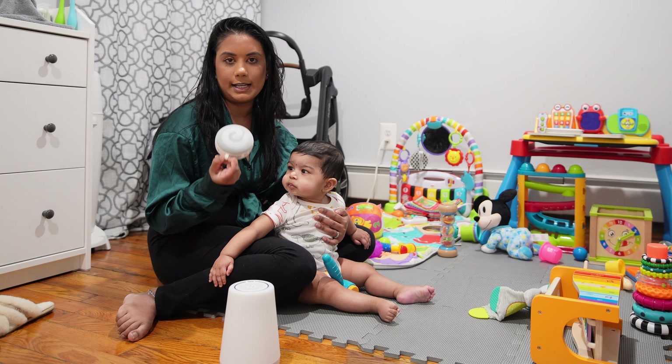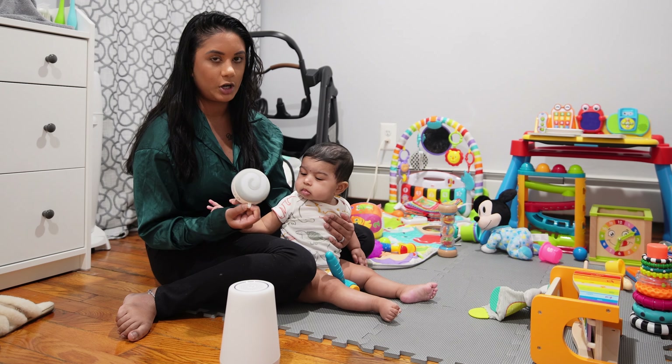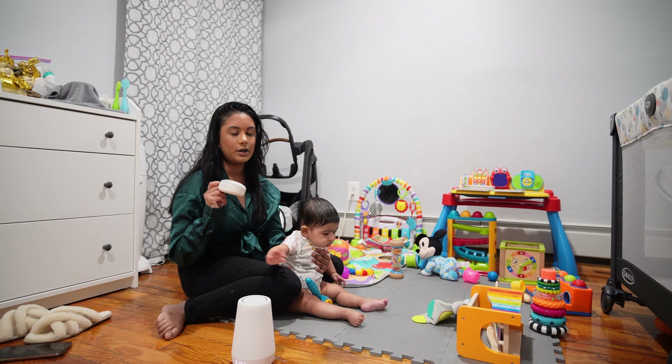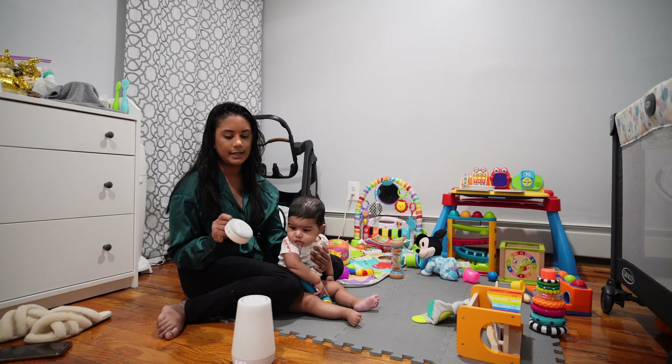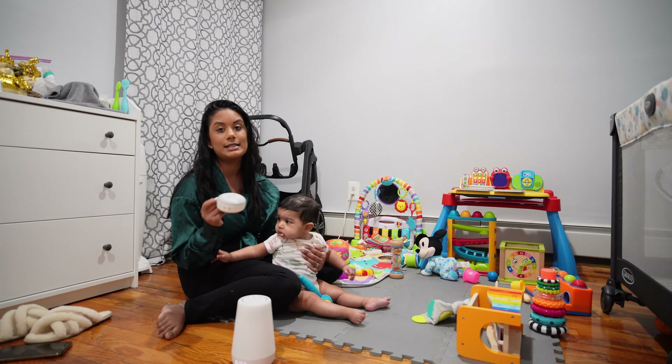This is the Dream Egg sound machine. It's portable so we always take this with us wherever we go. We keep it in his car seat and he falls asleep instantly every time it's on. It's a very nice white noise and it also sings lullabies. It also has this little design right here where the nightlight is, and it pulsates or stays on all the time, which is very nice. He absolutely loves that.